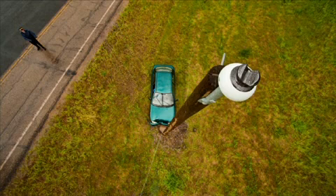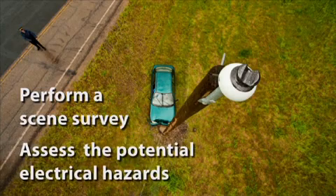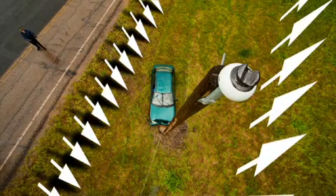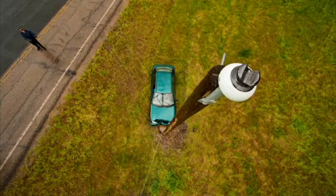When you arrive to an emergency scene involving a downed power line, immediately perform a scene survey and assess the potential electrical hazards. Is there electrical equipment or lines involved? This could be underground or overhead. Is a downed power line part of the incident? Is a power line contacting or in proximity to the ground or equipment? Is the power line broken or damaged? Assume any power line is live.